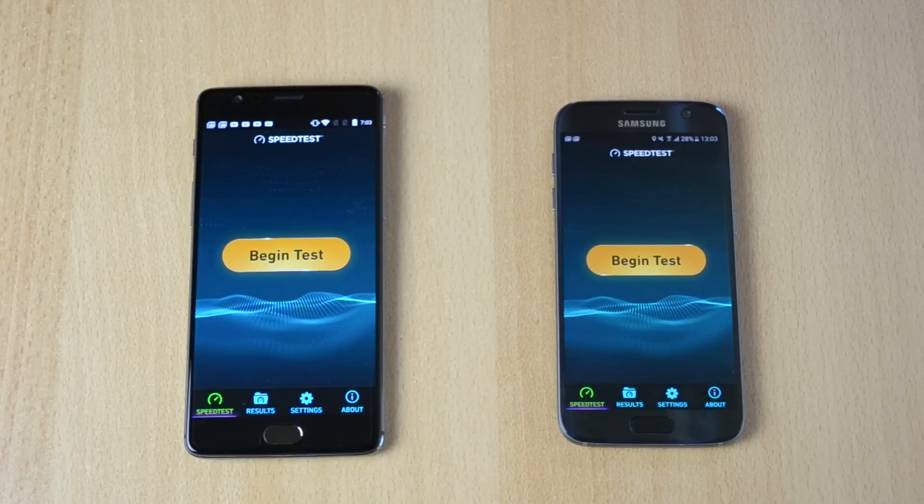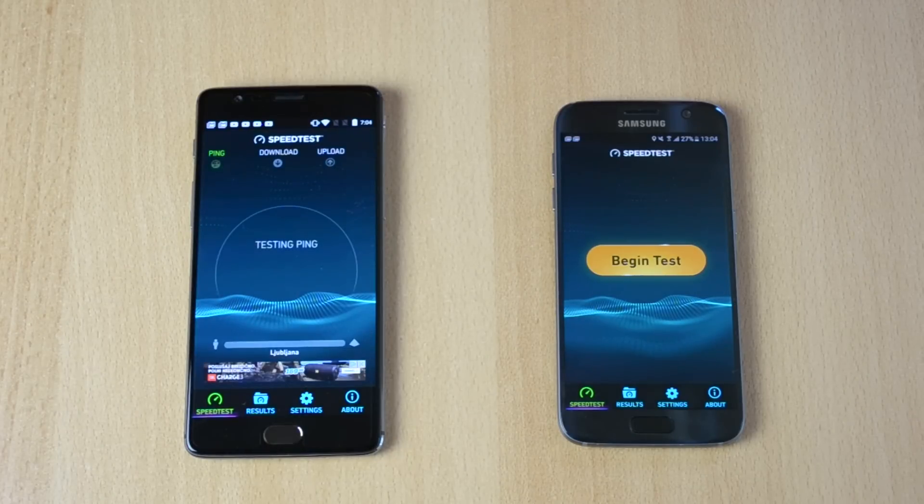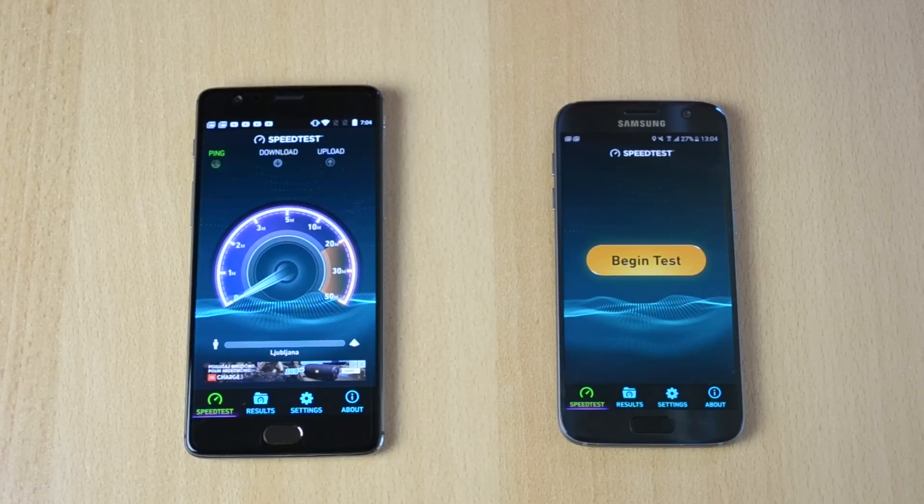First I'll do them both at the same time, and then I'll do them individually. Let's start with the OnePlus 3. Okay, so 13 ping and it is getting pretty good speeds actually — 10.55 down and pretty much 1.07 upload.